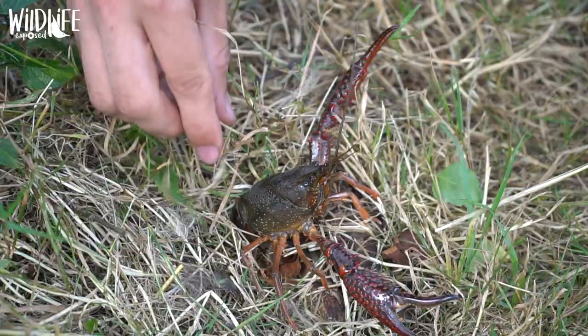It looks like something out of Doctor Who — it's full of spines, bright red colours, it's unlike anything else in our waterways.